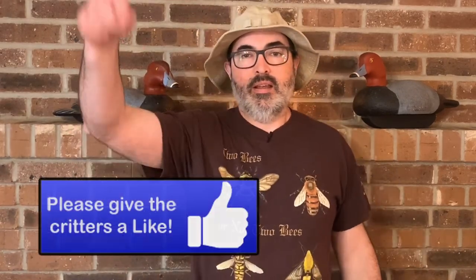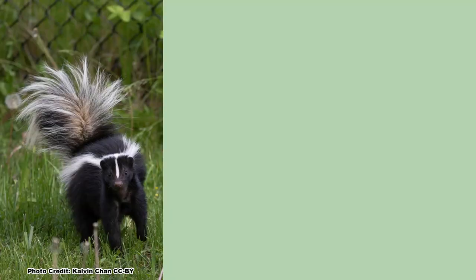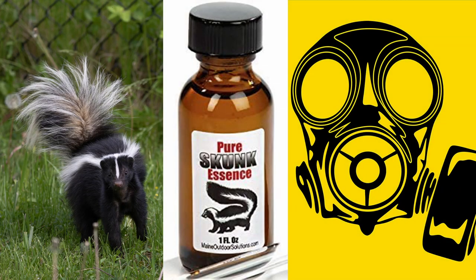If you love cool critters like the skunk, waddle on over and hit that like button. Of course in the normal day-to-day life of a skunk, they don't have to be quick, since they have a potent chemical defense they can deploy if needed.